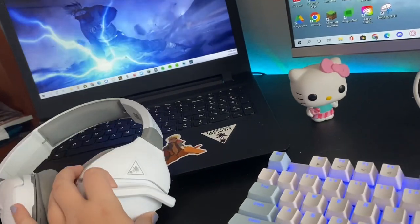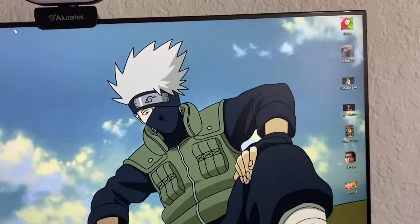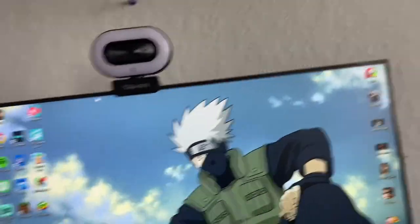My Turtle Beach headphones — these are really good, I like them. My Ultra Tech camera — it's really good. It might not be one of the big camera brands but it works perfect for me.